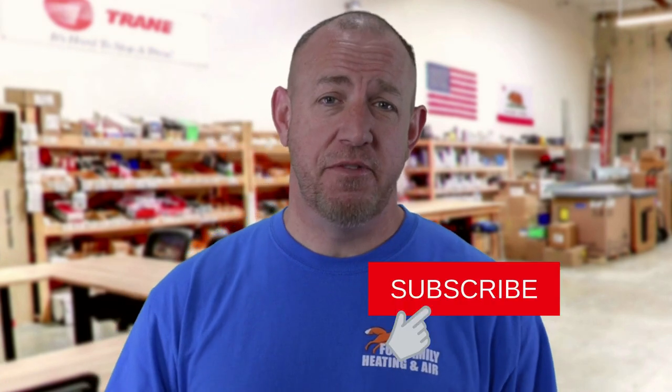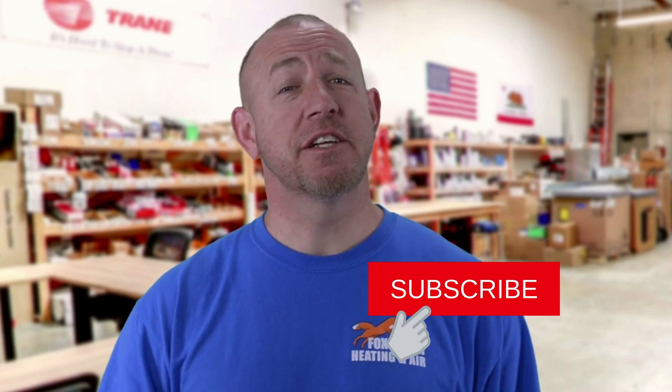Let me know your thoughts on this. If this is your first time watching our channel, please click subscribe down here on the bottom right, and if you click that little bell next to it, you'll be notified of all of our videos as they come out. Thanks so much for watching. We'll see you on the next video.